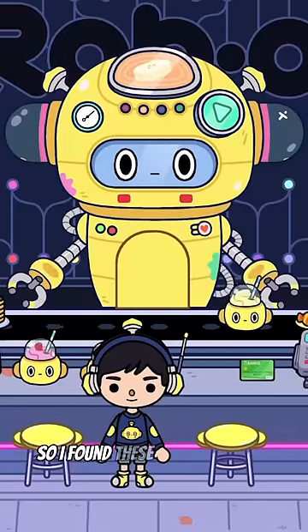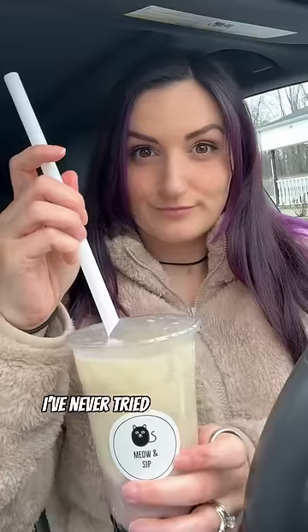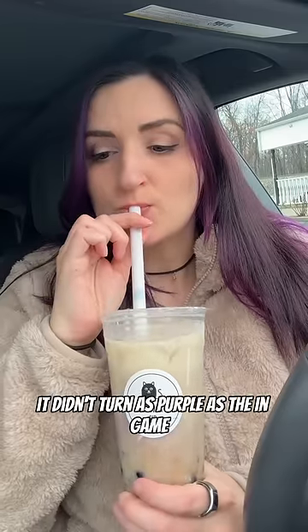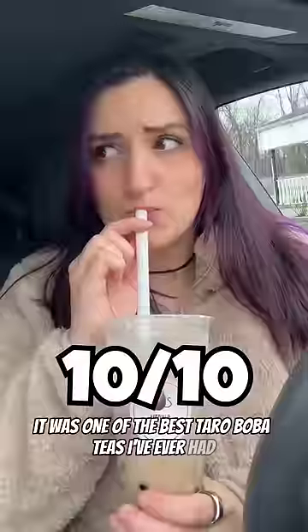I needed a drink, so I found these super colorful bubble tea drinks at this Toca Life robot cafe. I went to a local bubble tea shop I've never tried before and got their Taro Boba Tea. It didn't turn as purple as the in-game one, but oh my gosh, it was one of the best Taro Boba Teas I've ever had.